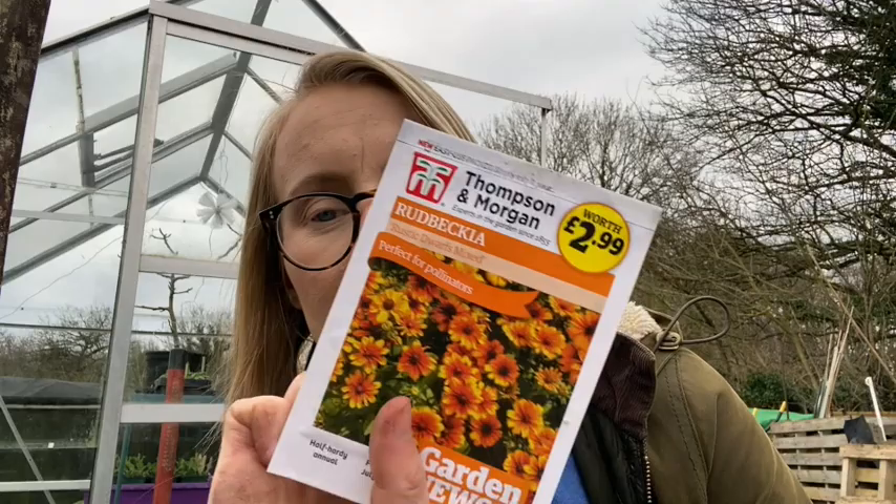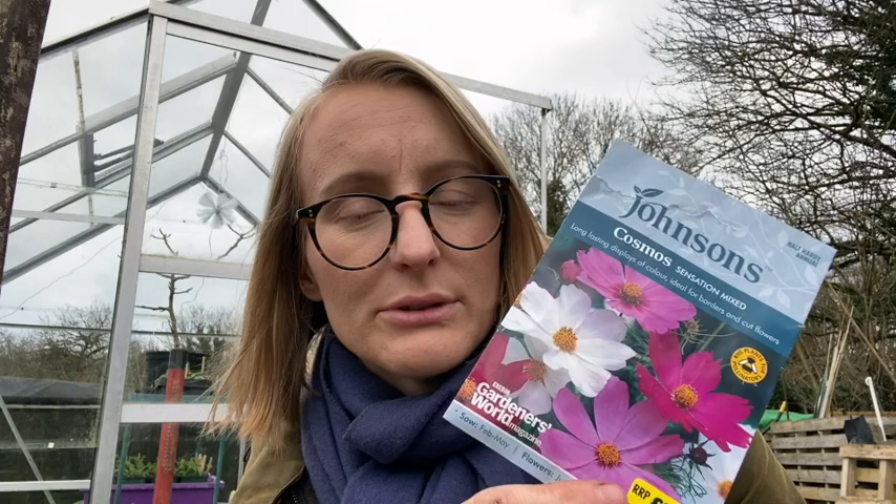And I have some Rudbeckia. These were sent to me from my friend who does not like orange flowers — I don't mind them on the allotment, and they're perfect for pollinators, they love Rudbeckia. I've also got more Cosmos — a very tall variety that I grew last year. They did the best where I just threw them out; the ones I raised in pots didn't do so well. But I will raise some in pots as well as spreading some out direct.